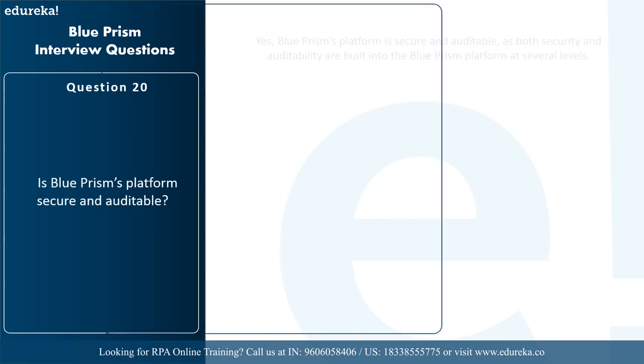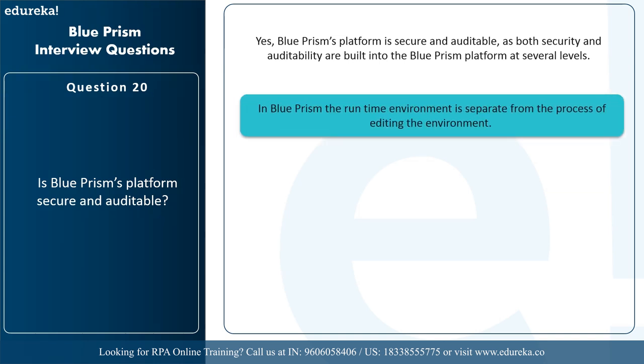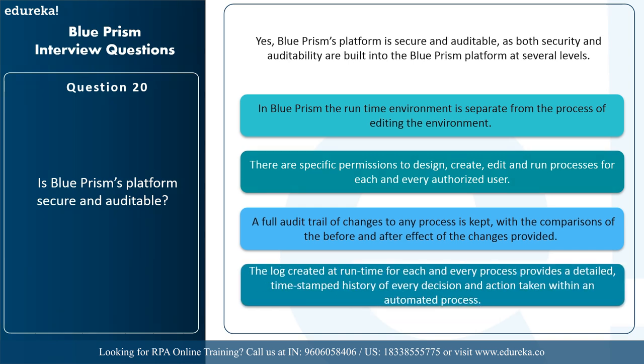The next question is: is Blue Prism's platform secure and auditable? Yes, both security and auditability are built into Blue Prism's platform at several levels. The runtime environment is separate from the process editing environment, and there are specific permissions to design, create, edit, and run processes for each authorized user. A full audit trail of changes to processes is kept with before and after comparisons, and logs created at runtime provide a detailed time history of every decision and action taken within an automated process.